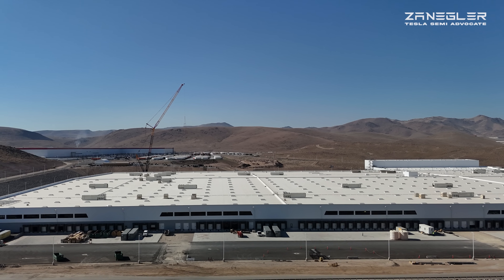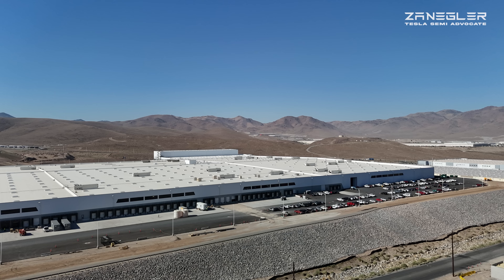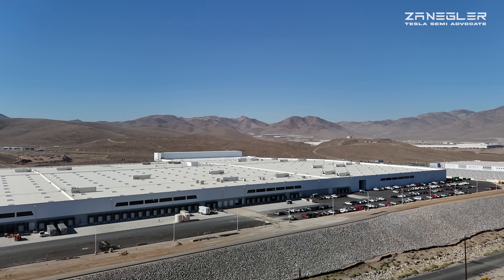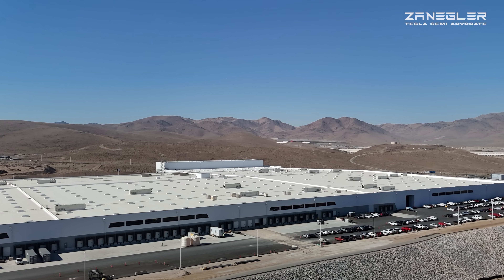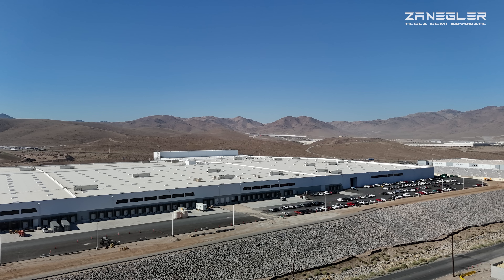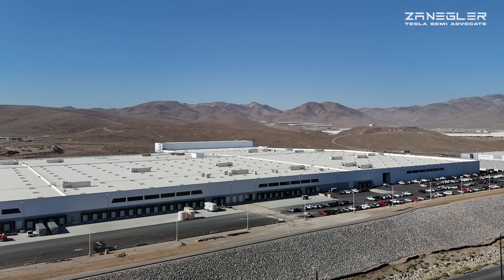Hey, welcome. This is Zangler, the Tesla Semi Advocate, bringing you another episode of the Giga Semi drone coverage and construction video for Tuesday, August 13th, 2025. This is Tuesday morning, about 8:30 through about 9.